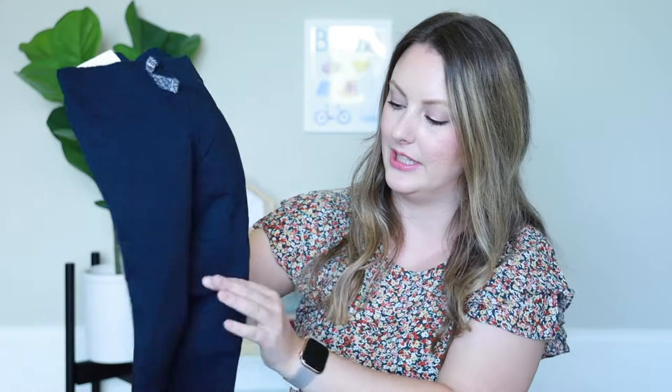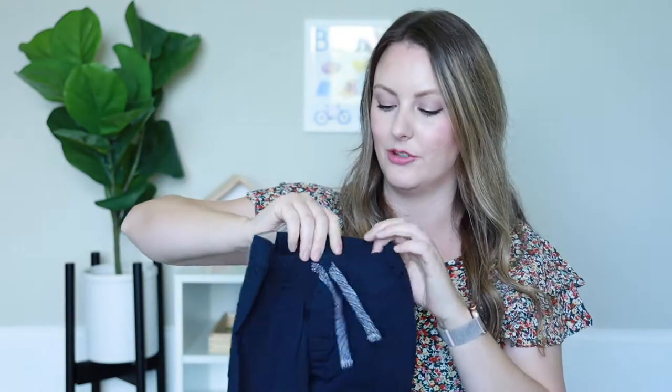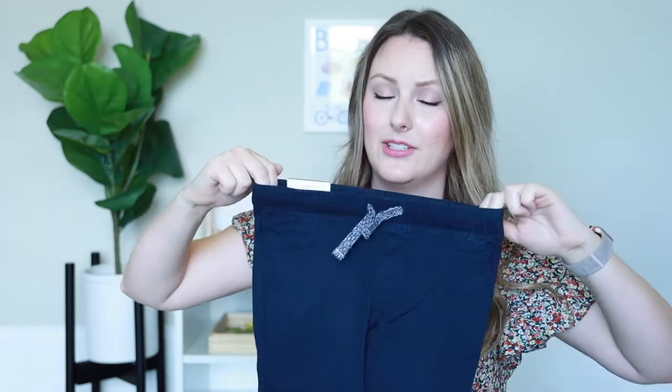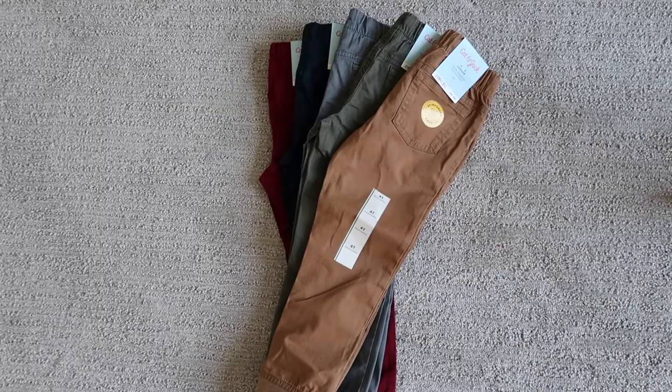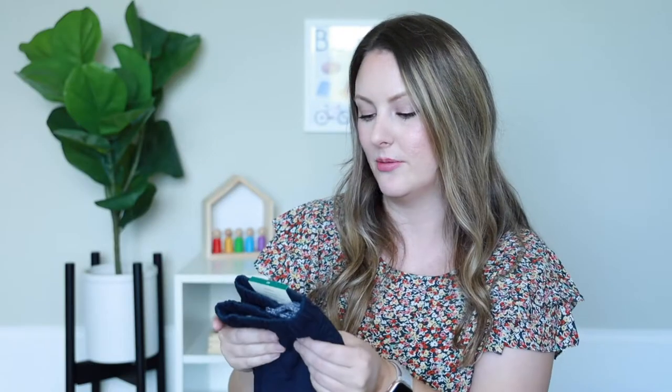At Target I love their Cat and Jack joggers — these are amazing. They have a reinforced knee, which I love because my son is always very rough on his pants and usually rips through the knees. They have a drawstring for kids that are a little on the thinner side, plus an elastic waistband which makes it really easy to get them up and down. I have been buying these since my son was 12 months. I love these pants and whenever I see them on clearance I scoop them up. They're normally $9, which is a really great price for pants.